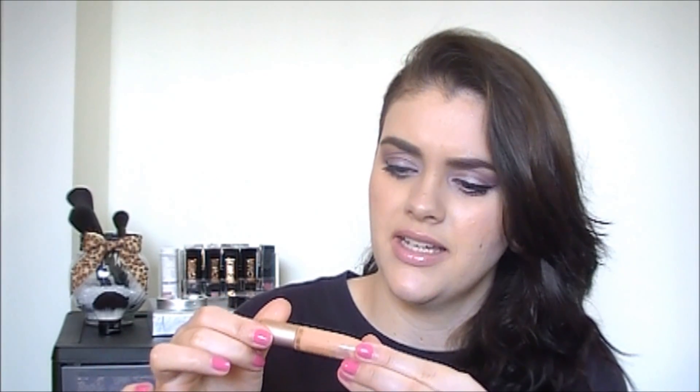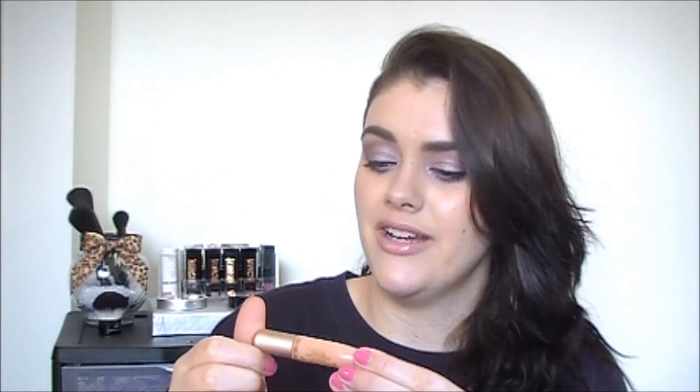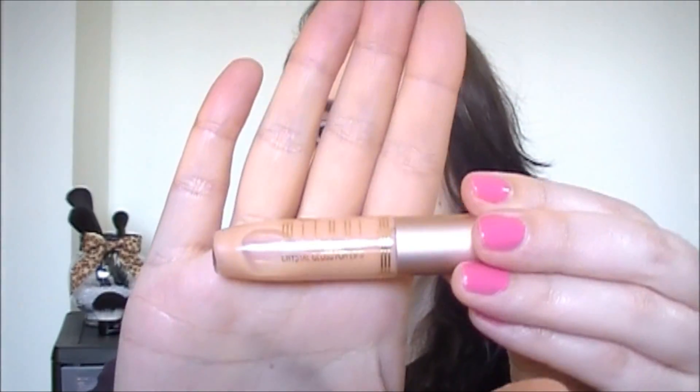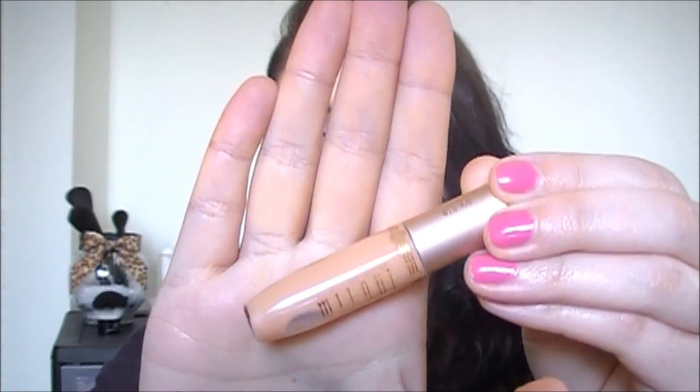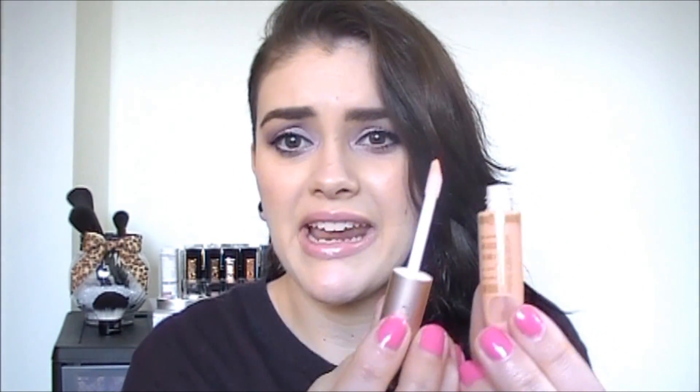This is a Milani lip gloss called the Crystal Gloss for Lips — I don't even know what the shade is. This was also something on clearance and it was unopened. It's just a nude color. Super sticky. Did not like it at all. Gross. I do not recommend those.